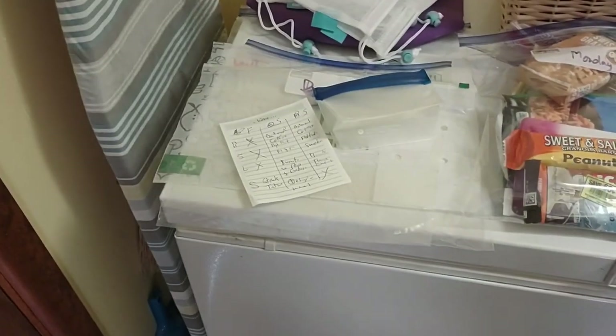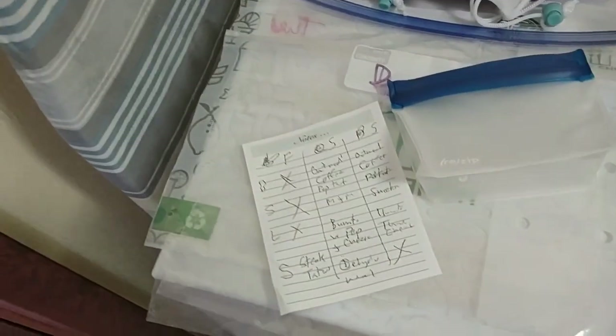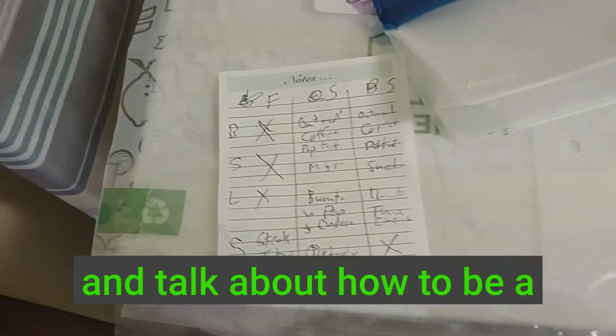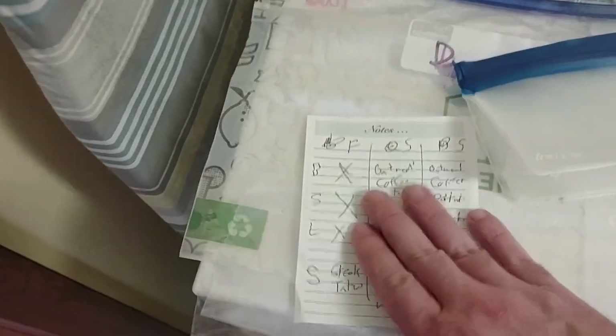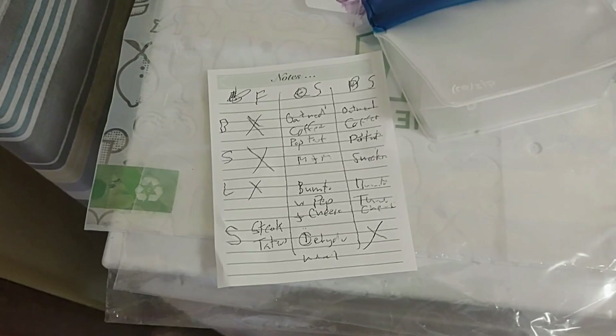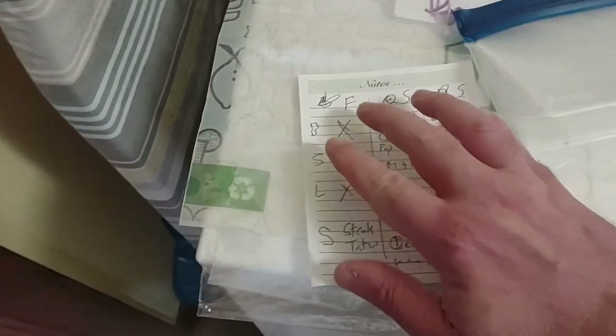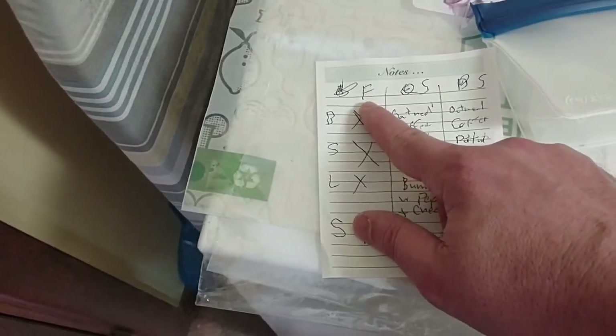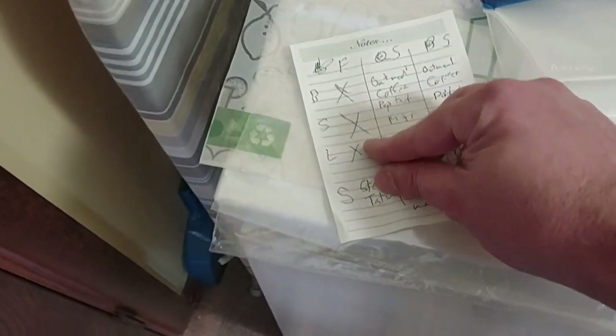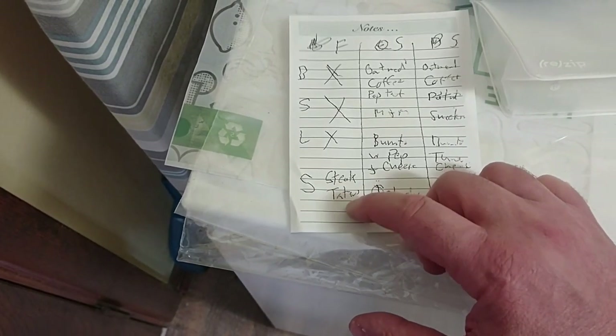We're going to go clockwise, starting down here in about the six or seven o'clock position and talk about how to be a good planner for your food. Now, a lot of us are operating on a weekend schedule or a couple of days off schedule. This is where you should start — kind of plan out your menu. For example, for a weekend trip: Friday, Saturday, and Sunday. Somebody getting off work is not going to eat on the trail these first few meals, but they're planning on having a meal at camp that night.